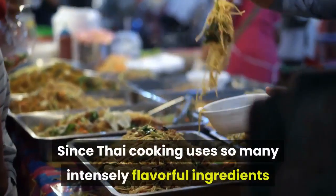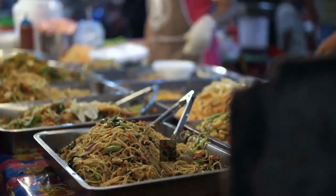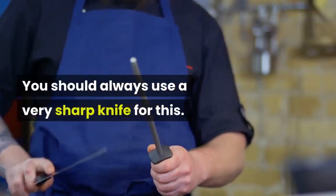Since Thai cooking uses so many intensely flavorful ingredients, they should all be chopped very finely so one flavor never overpowers the other. You should always use a very sharp knife for this.